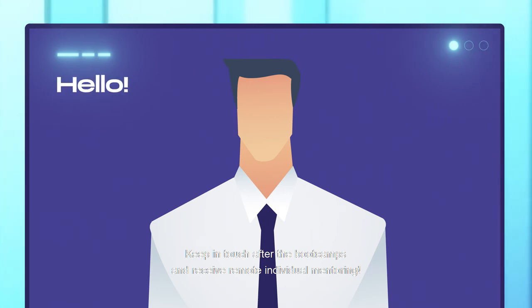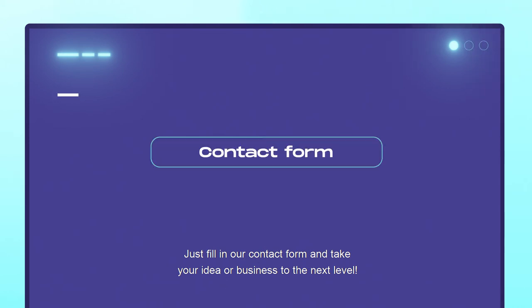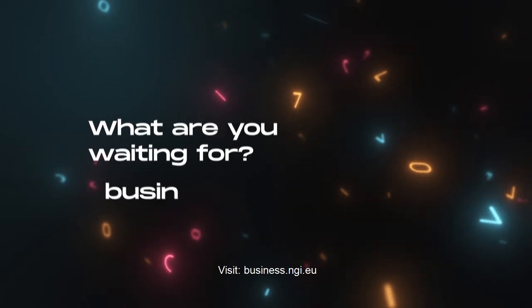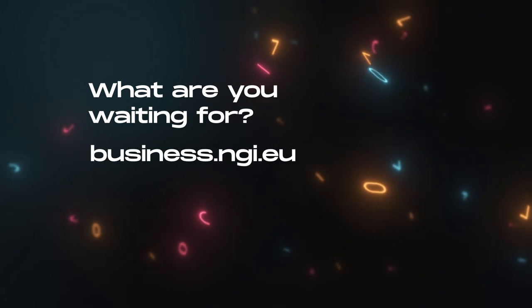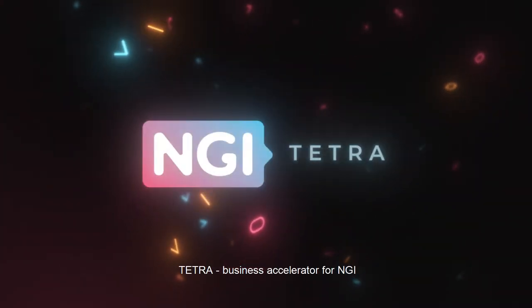Keep in touch after the bootcamps and receive remote individual mentoring. Just fill in our contact form and take your idea or business to the next level. What are you waiting for? Visit business.ngi.eu — Tetra, business accelerator for NGI.